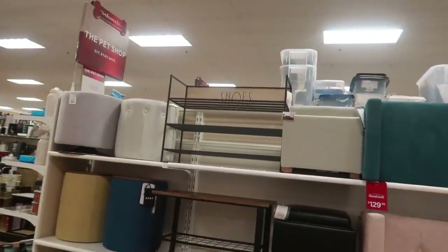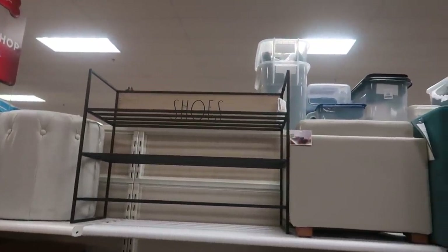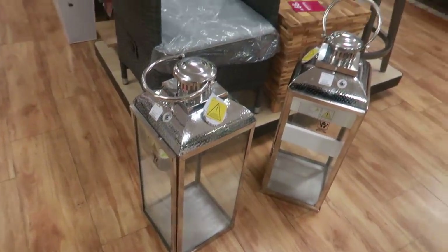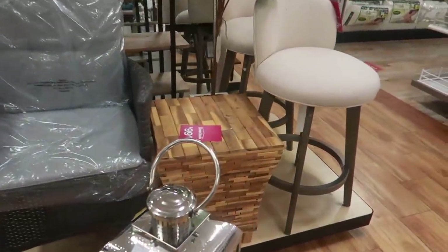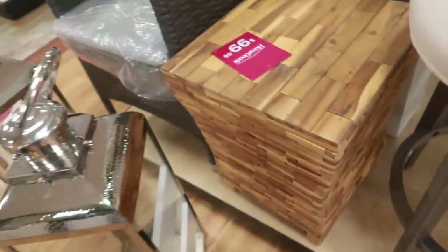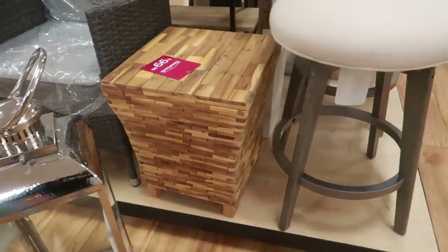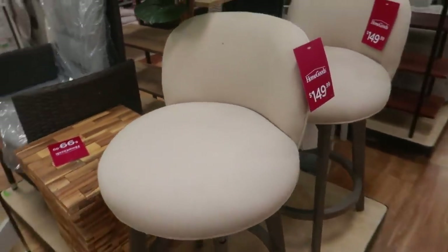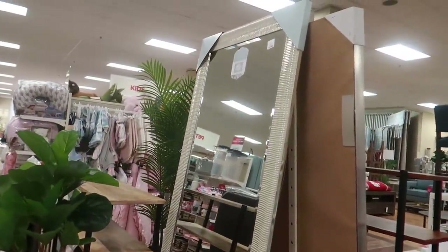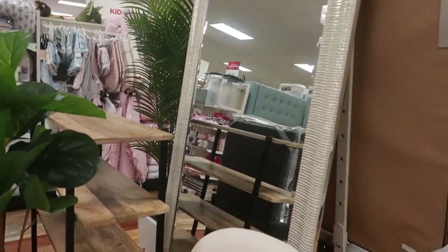Oh look — she even has a shoe rack up there, $69, and it says 'Shoes' at the top. Pretty lanterns right there are $60. That table was $99 — why am I thinking it looks like a big old Jenga? That's what came to mind. It's cute though — $150 for those chairs. That beautiful mirror is only $80 — look at that, look at the detail, it's really nice.